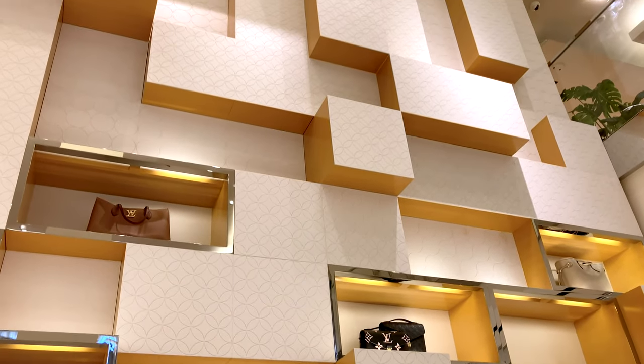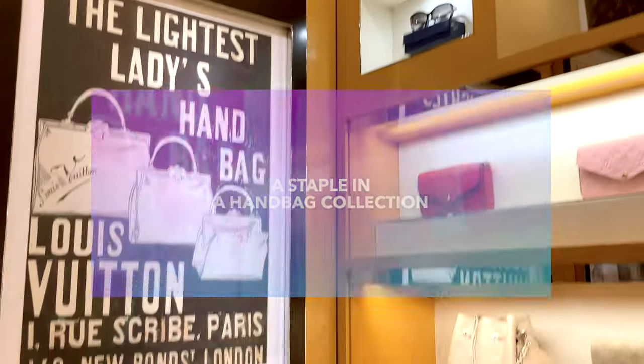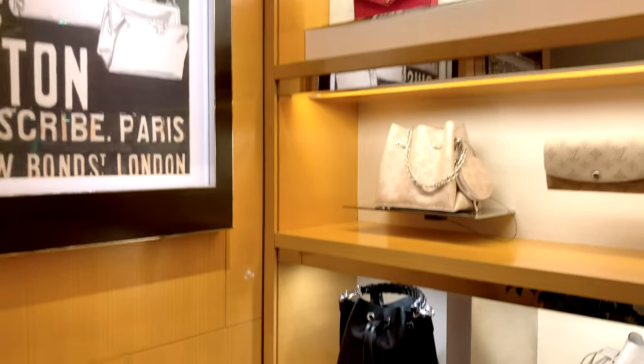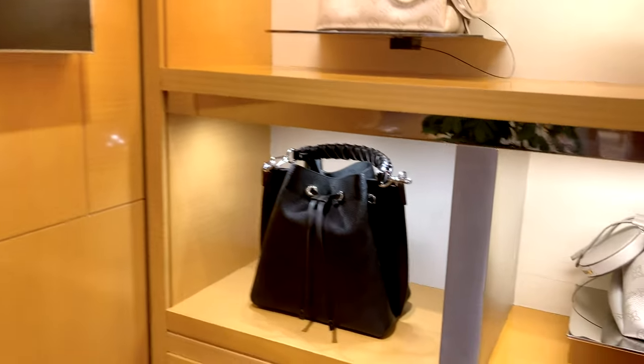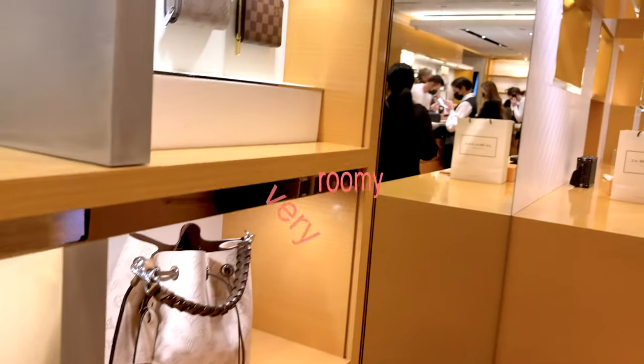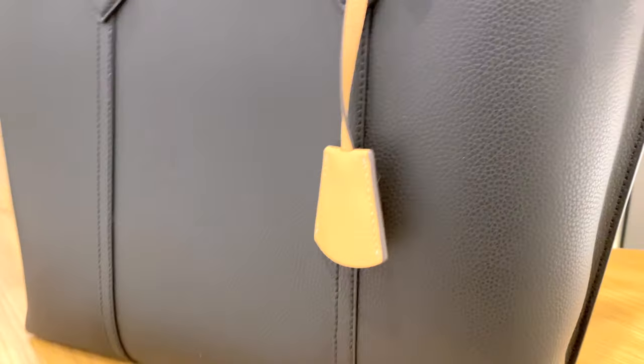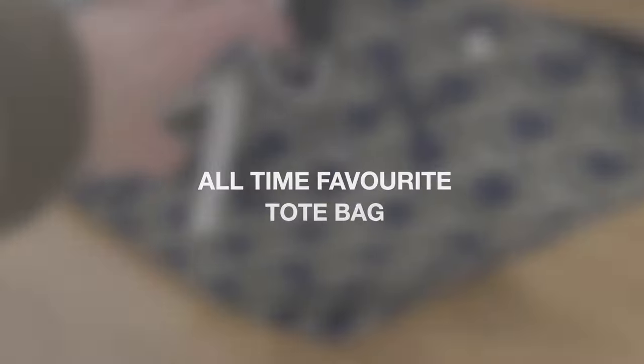Tote bags seem like a very important staple in a lot of handbag lovers' collection. Totes are kind of like essential for travel now that travel is opening up. The best totes are great in that they're so versatile, they tend to be very roomy, large capacity, and great while you're on the go. But what differentiates just another tote from maybe your all-time favorite tote?